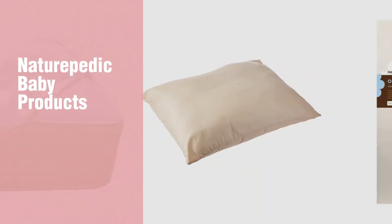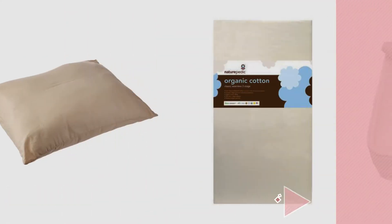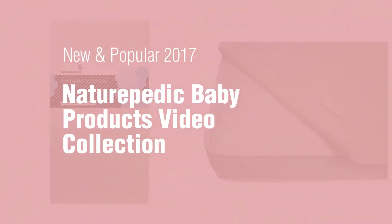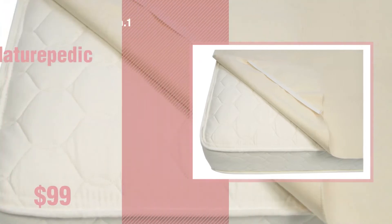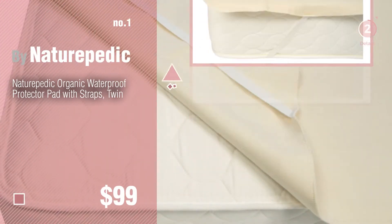If you're looking for Naturopedic baby products, here's a collection you've got to see. New and popular 2017 Naturopedic baby products video collection — number one, most popular by Naturopedic. Watch this video and get inspired.